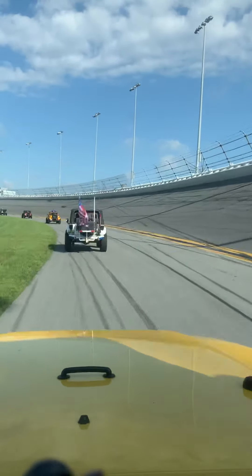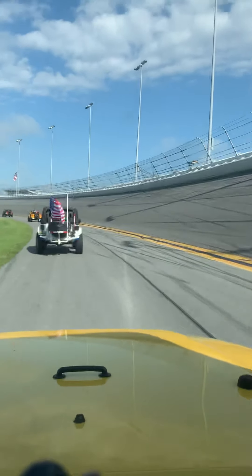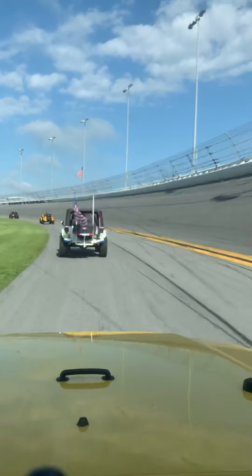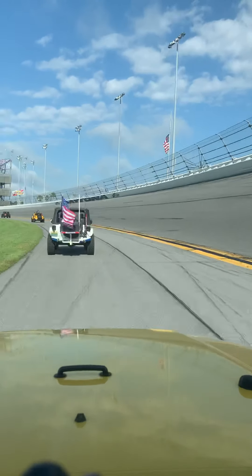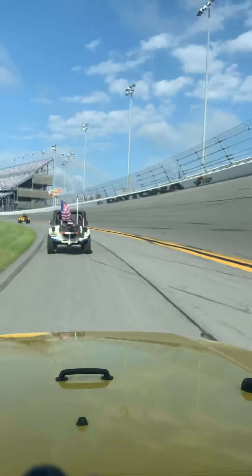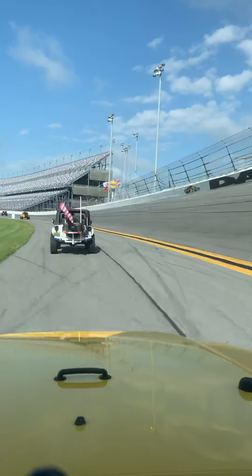Super fun. We're up to like 15 miles an hour, so we're really getting it now. This is super cool. We've been to the Speedway before and camped on the infield at the Daytona Jeep Beach, but never actually driven on the track like this all the way around.